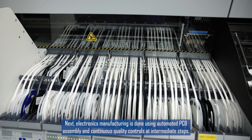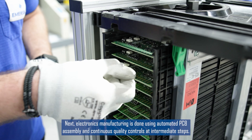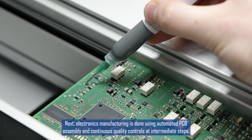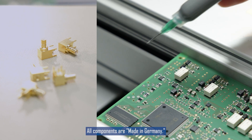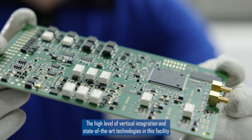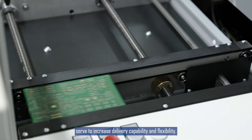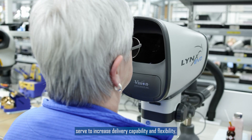Electronics manufacturing is done using automated PCB assembly with continuous quality controls at intermediate steps. All components are made in Germany. The high level of vertical integration and state-of-the-art technologies in this facility serve to increase delivery capability and flexibility.